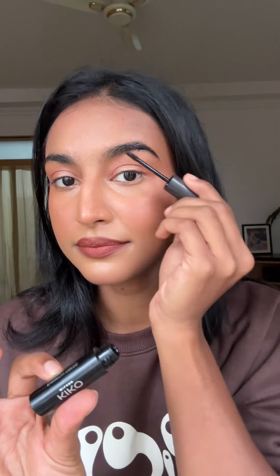It gives this nice nude I need. Using highlighter from Forever 52 on my cheeks and eyes, this Kiko eyebrow mascara is perfect, finishing up with setting spray and I love how this turned out.